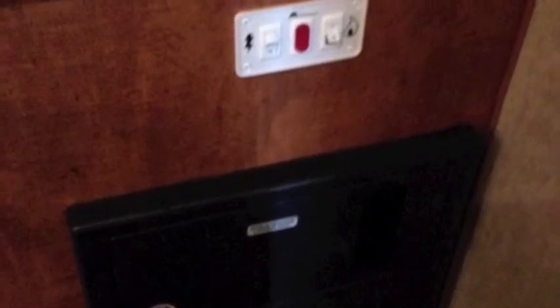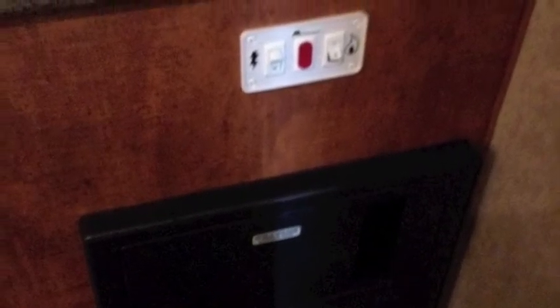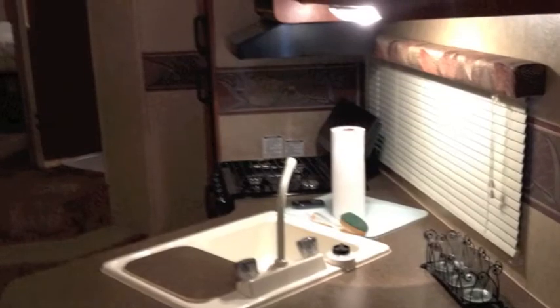It's got a shower enclosure with glass, a skylight in the bathroom, and of course it does have the spare tire and carrier.